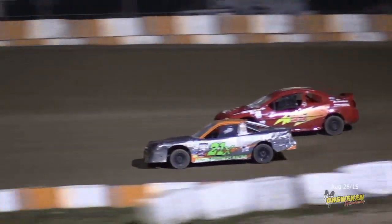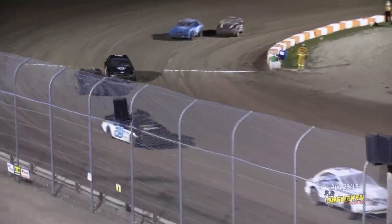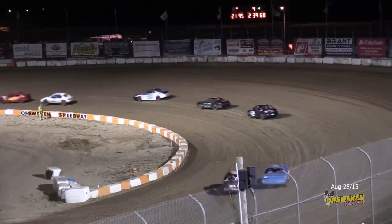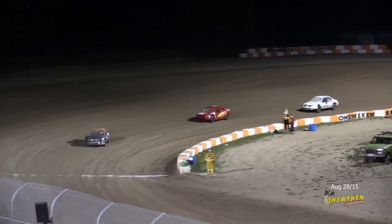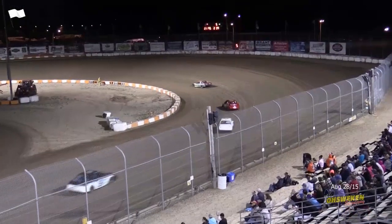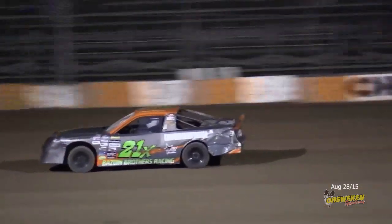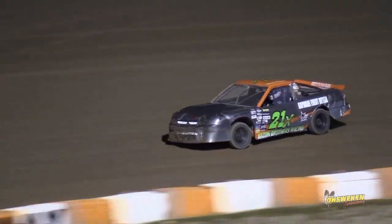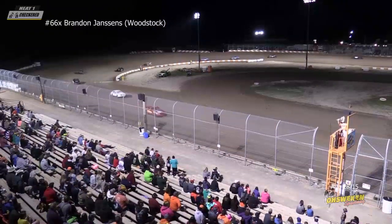Bazine goes to the inside of Evans and we've got a new leader onto the front straightaway with two laps to go. Mark Bazine takes the lead from eighth on the grid, pulling away from Evans, Newell, Reichman, and Schroeder. Lubin right there for that final transfer spot. These cars drew for position coming into tonight, which is why you see Bazine at the front. White flag coming.